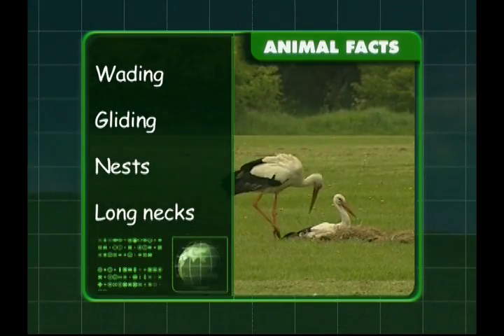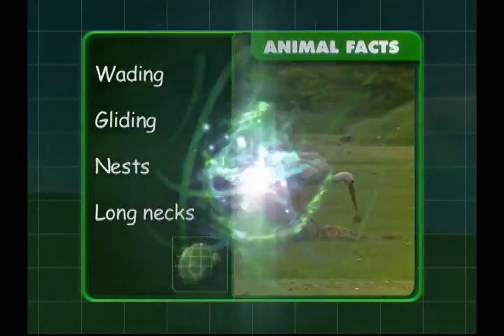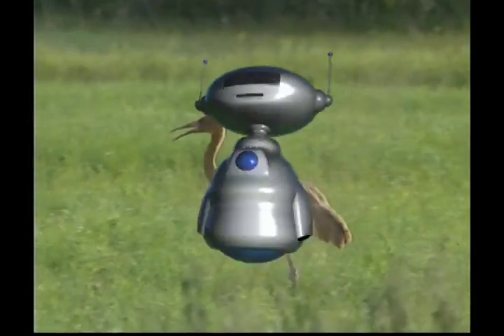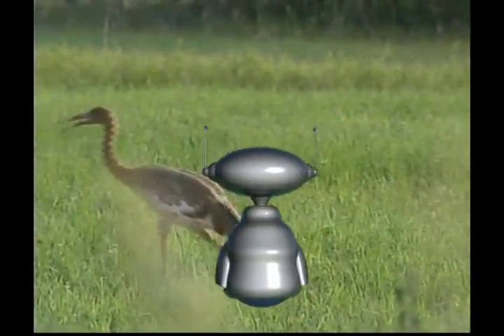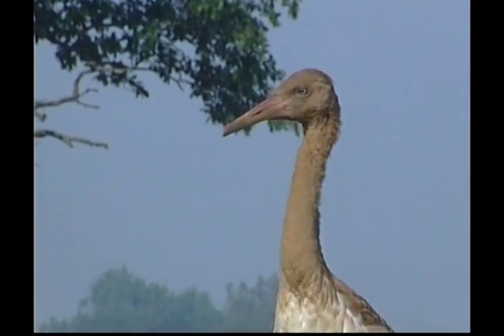You've done very well, Zeke, and so have you! Come on, we've more birds to catch up with! Cranes are another tall breed of bird with long legs, necks and usually long bills.